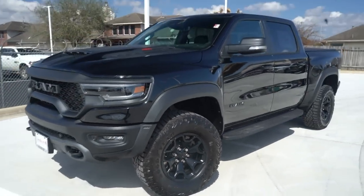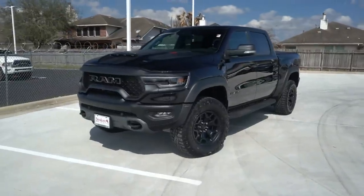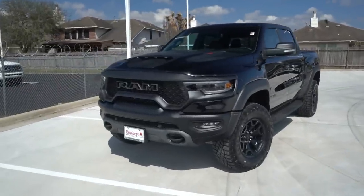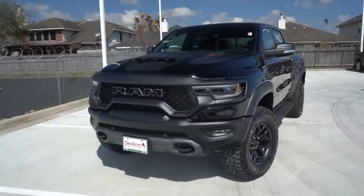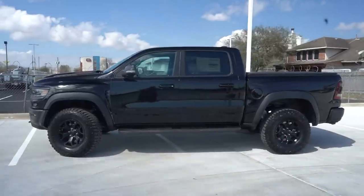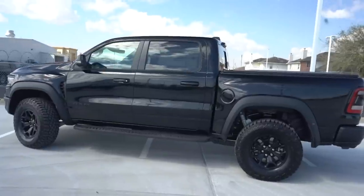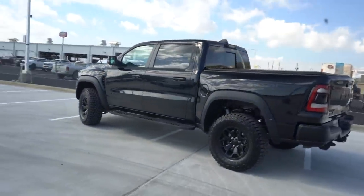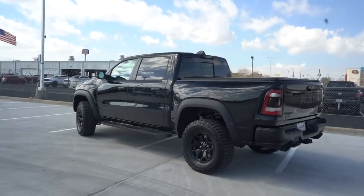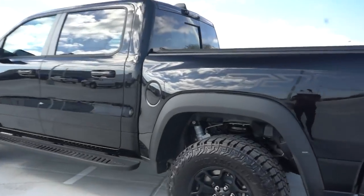It comes standard on 35-inch tires, so these are pretty much ready for whatever you throw at them. You can take it to the drag strip, off-roading in the mud, the beach, sand dunes — whatever you want. Some engineers at FCA said 'how about we put that glorious 6.2-liter supercharged Hellcat engine inside a truck,' and they did it. Welcome to 2021.